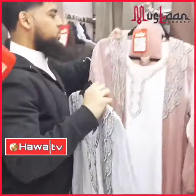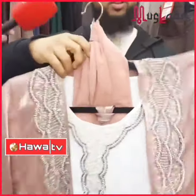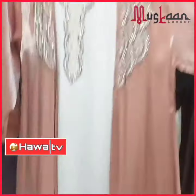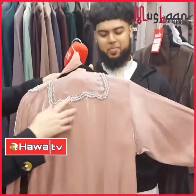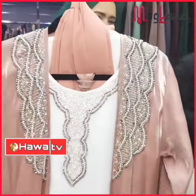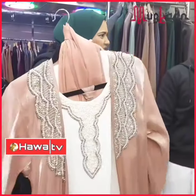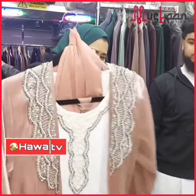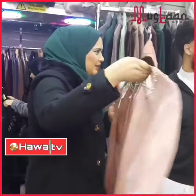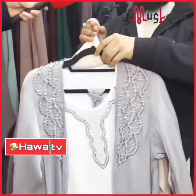We got this piece just before Ramadan, just in time for Eid. It's a full piece — it's got beautiful work at the front. I love the colour combination: pink with white, and work at the back as well. The material is organza — lovely, silky, shiny quality. And it comes in six colours. You won't get that variety in many other shops.